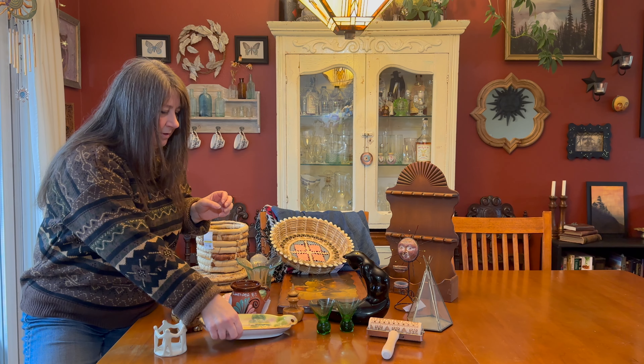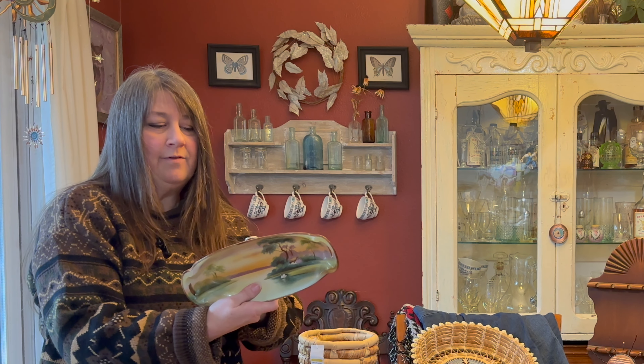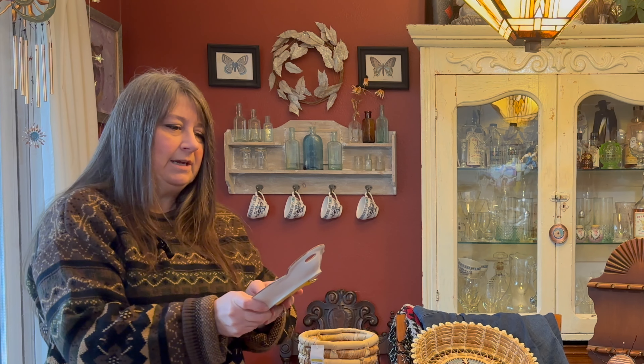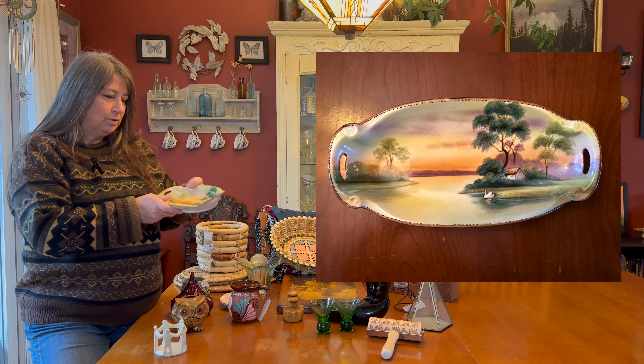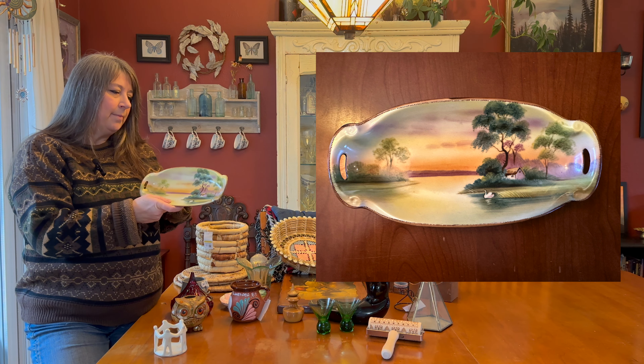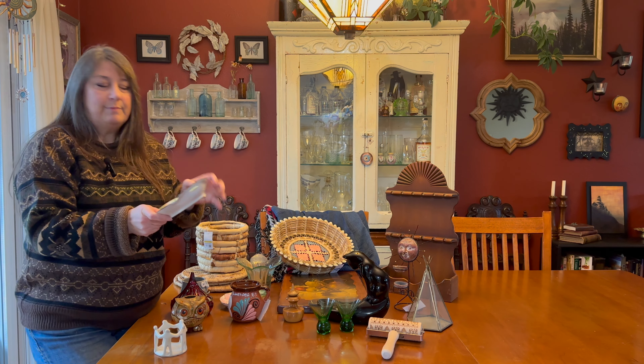I also found this beautiful Nippon hand-painted plate. It was half off of $4.99, so $2.50, and I saw one online for like $75. The painting is just beautiful — I'll probably hang it on my wall for a while and then end up selling it after I get my use out of it.